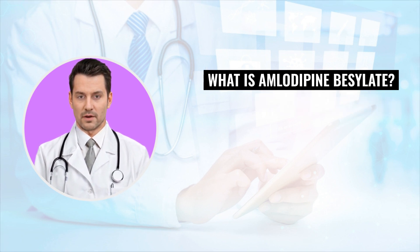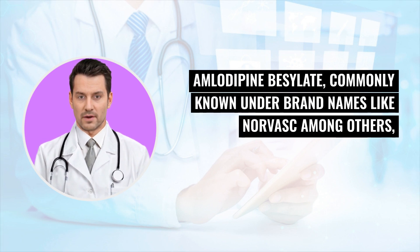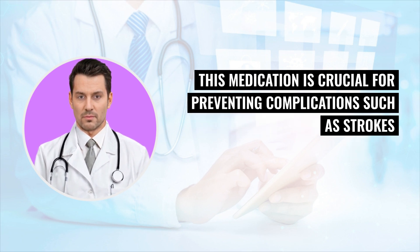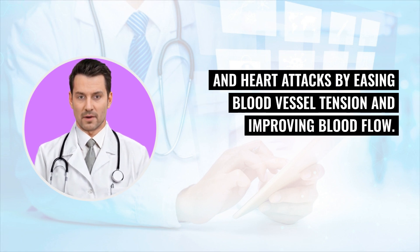What is amlodipine besylate? Amlodipine besylate, commonly known under brand names like Norvasc among others, is a calcium channel blocker that helps manage high blood pressure and certain types of angina. This medication is crucial for preventing complications such as strokes and heart attacks by easing blood vessel tension and improving blood flow.